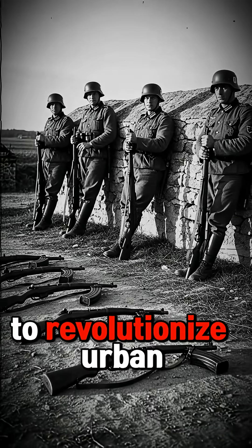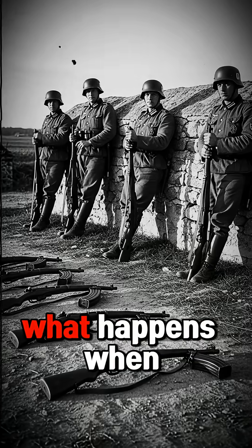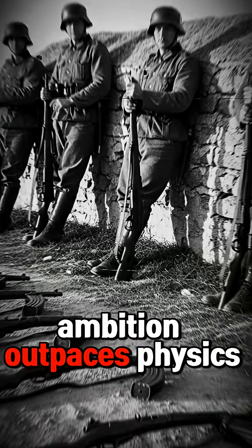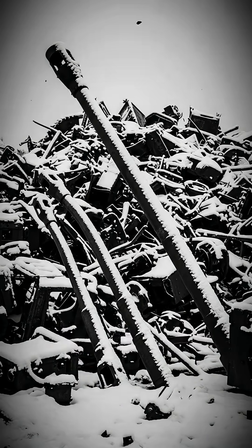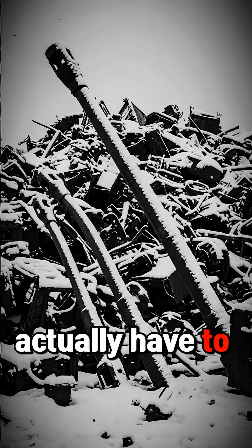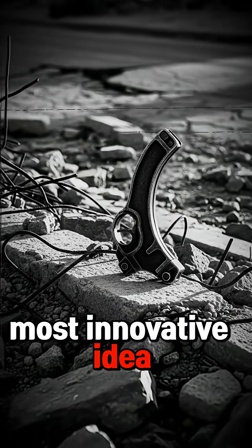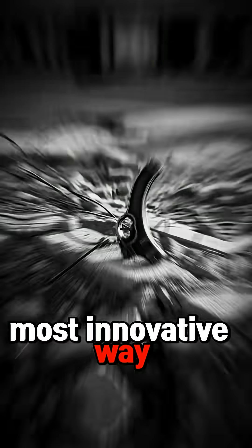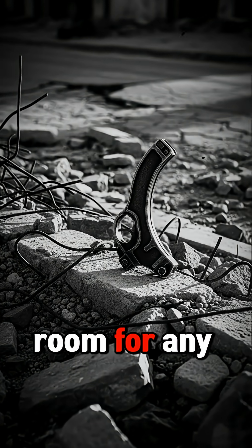The Krummlauf promised to revolutionize urban warfare. Instead, it became a case study in what happens when engineering ambition outpaces physics. Germany built a gun that could shoot around corners, but forgot that bullets actually have to survive the journey — because sometimes the most innovative idea is just the most innovative way to fail. And in 1945, Germany didn't have room for any more failures.